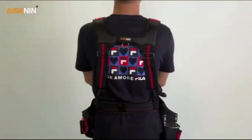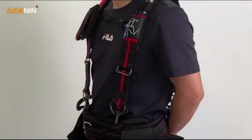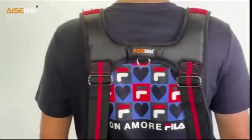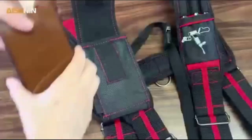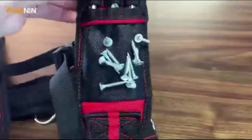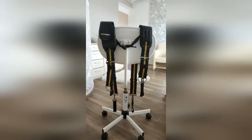An openwork belt for tools is a godsend for builders. The organizer is fixed on the body, allowing you to store the necessary construction details and tools at hand. It has a pocket for a phone and a magnetic holder for bolts, nails, and screws. The belt fits almost any size as it is adjustable by straps. The product is made of strong and durable materials — it will be a great gift for any man.